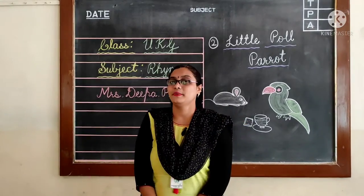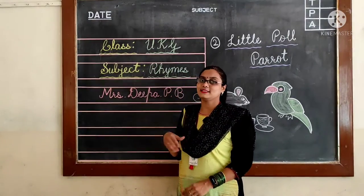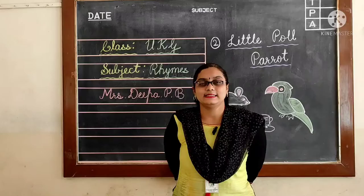Hello friends, welcome back to Rhymes Live. Myself, Deepa Maya.